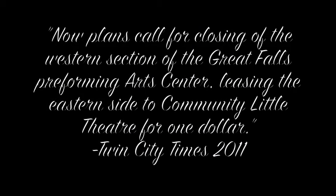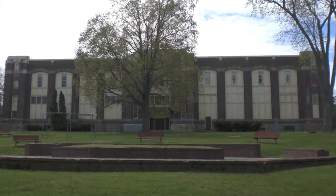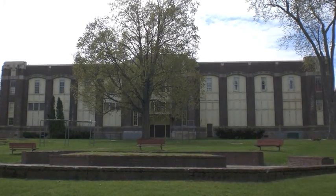It stayed like this until the fall of 1997, when they decided to close the school. It was handed over to the city and served as a multi-purpose building. It is now home to many organizations. Now plans call for closing the western section of the Great Falls Performing Arts Center, leasing the eastern-sided Community Little Theater for $1. — Twin City Times, 2011. No matter what ends up happening to the school, it was a very useful building for Auburn residents of many generations.